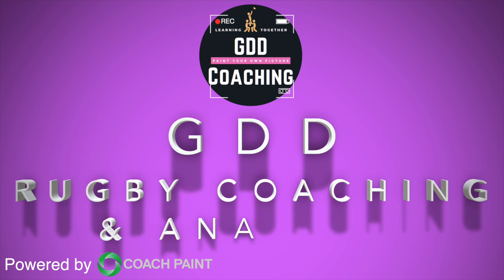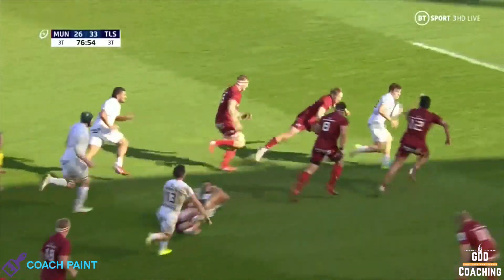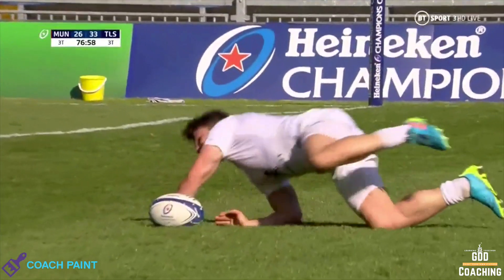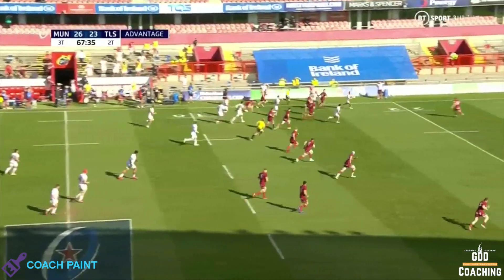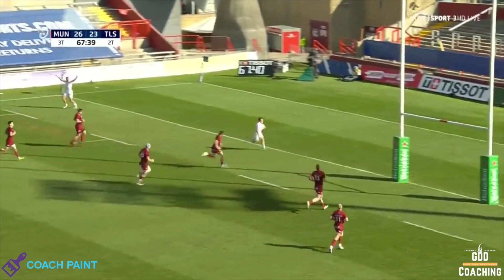He's the best scrum half in the world bar none now. His form in the Six Nations speaks for itself. Hello, and welcome to GDD Coaching and Analysis. Antoine Dupont continues to dazzle with his incredible ability to be in just the right place at just the right time, and central to this is the much-talked-about inside line.